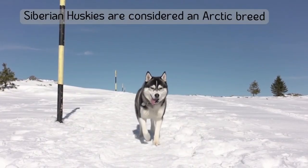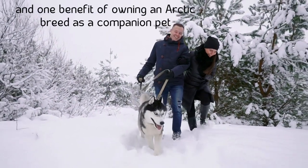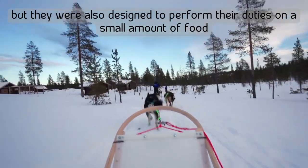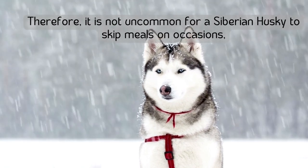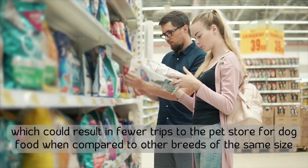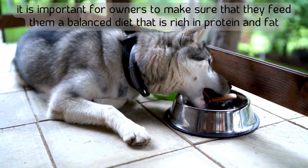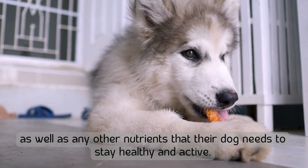Number six: dog food will be economical. Siberian Huskies are considered an arctic breed, and one benefit of owning an arctic breed is that they were designed to perform their duties on a small amount of food. It is not uncommon for a Siberian Husky to skip meals on occasion, which could result in fewer trips to the pet store compared to other breeds of the same size. However, owners must make sure they feed them a balanced diet rich in protein and fat to keep them healthy and active.